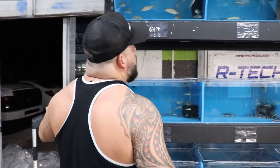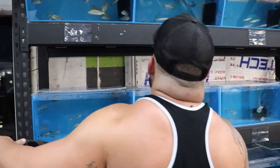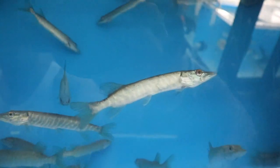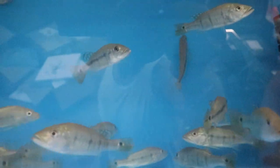We got chain pickerel. They're very skinny — again, they don't feed them for a couple days before shipment — but they're perfect size for a fish tank, about five to max six inches.